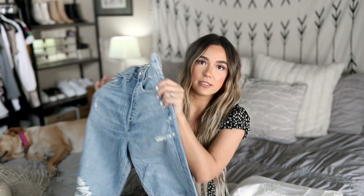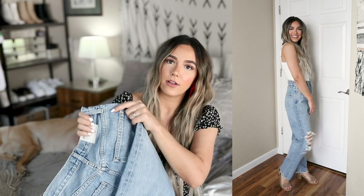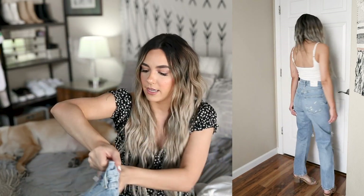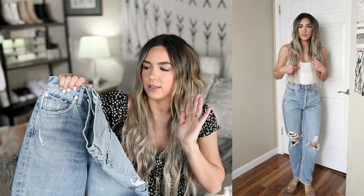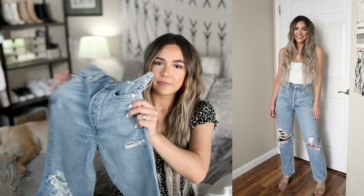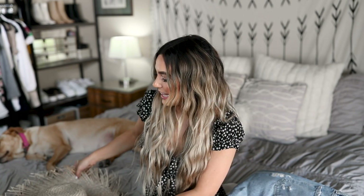I also picked them up in this denim color which I really really like — the wash is so cute. It's literally the same exact style as the white ones and they also fit me a little bit big, but for some reason these fit me a little bit better. I think it's because this denim is a little bit stiffer whereas the white ones are a softer denim. I'll keep it busted — whether I keep them or not I'm really not sure, but I think they're super cute.